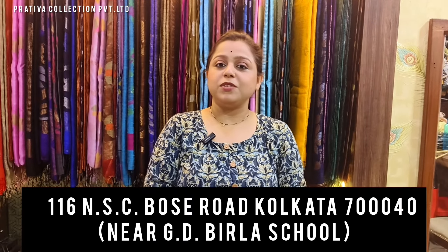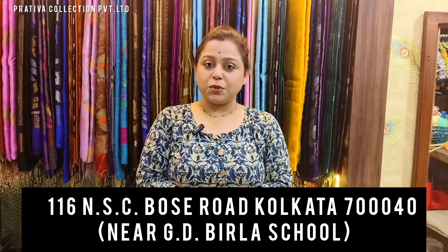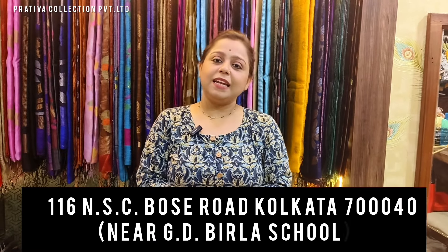Listen, you can fall from your chair! It is going to be an offer video on kurtis, and for booking any of these kurtis whichever you like, you have to take a screenshot and send it to the numbers given on the screen below. I am Rozi Acharya and I am the owner of Pratibha Collections Private Limited. The address of my store is 116 NSC Bose Road, Kolkata 40. Without any delay, let us start the video.